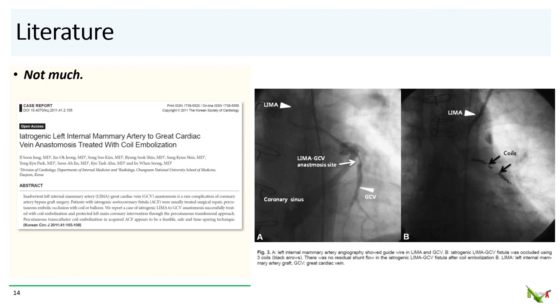Now, not surprisingly, there isn't much out there in the literature about management of LIMA anastomosis to the cardiac venous system. One of the few studies is a case report from Korea in 2011. They were also faced with a situation of an iatrogenic LIMA anastomosed to the great cardiac vein. They ended up having to stent the left main into the LAD. However, unlike our case, their patient's coronary sinus was normal without stenosis, so they ended up having to coil the LIMA. Coiling the LIMA could be quite tricky, as you certainly don't want your coils to migrate into the vein. In this case report, they ended up using larger coils that would be less likely to migrate.